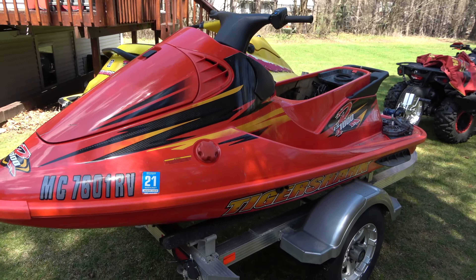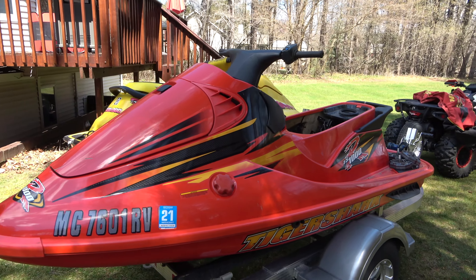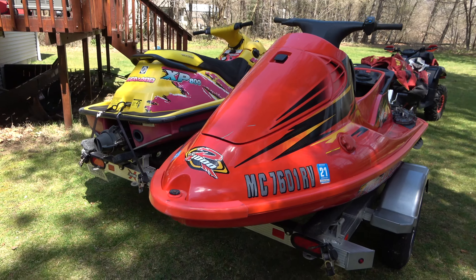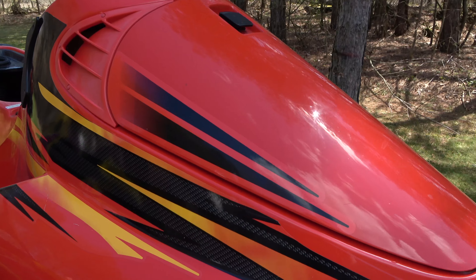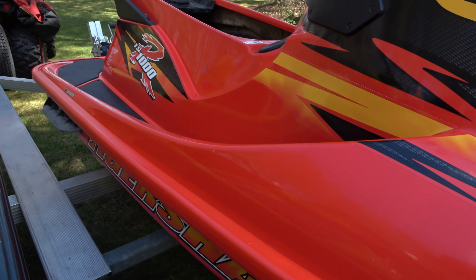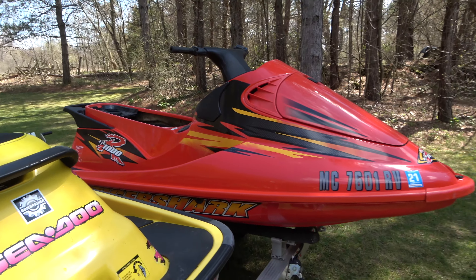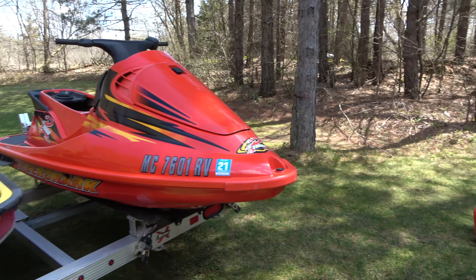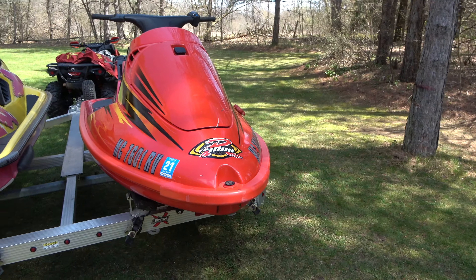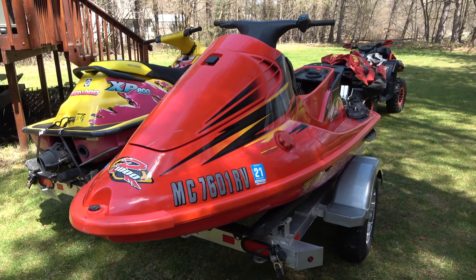Obviously it's in a lot better shape — look at the body, nice red paint, not pink. Decals are in nice shape as well. I actually prefer the graphics on this one over the 97. It just looks tougher to me, more racy — if that's even a word. But yeah, it's pretty nice.